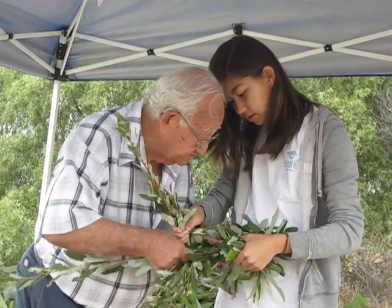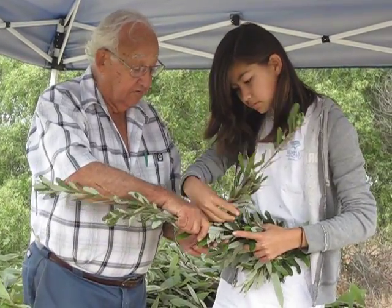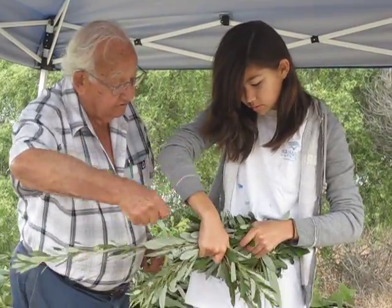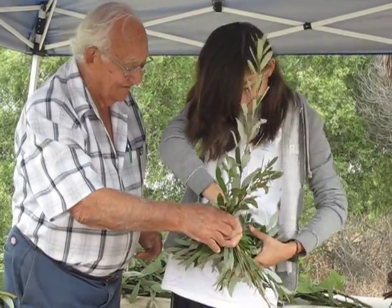It came out. There it is. Now include it with this. There you go. Now just twist it — twist it and roll. Do you feel like you need four hands, Casey?